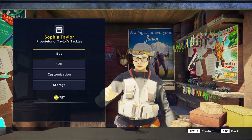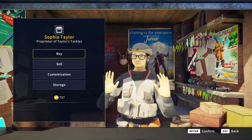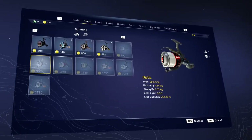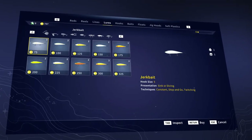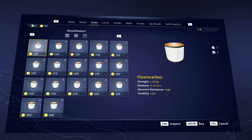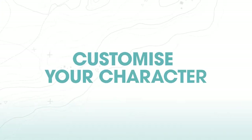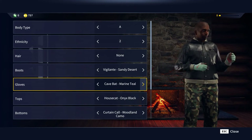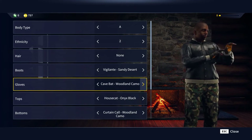Sooner or later, you're going to want to upgrade your gear, buy some new duds and maybe even pimp your ride. Sophia will be happy to help. She stocks a fantastic range of fishing gear from rods to reels and from bait to line. Whatever your personal idea of outdoor style is, Taylor's Tackle stocks it all.